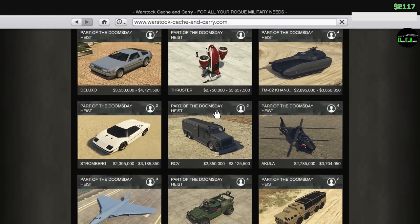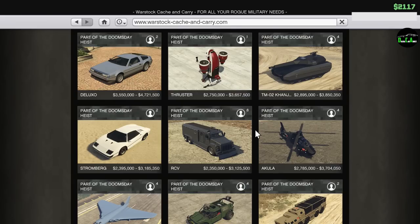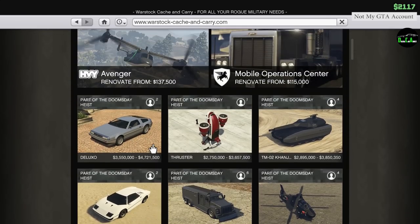Four million dollars in GTA is chump change - it won't get you anything. You can buy one thing but then you're broke. So the rest of these vehicles I'll be customizing on my friend's account; she has a lot of money on her account.